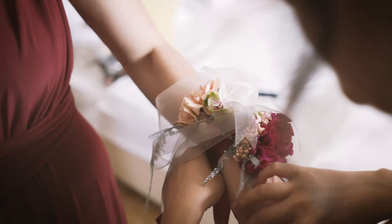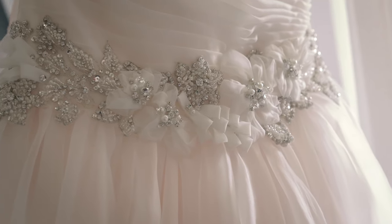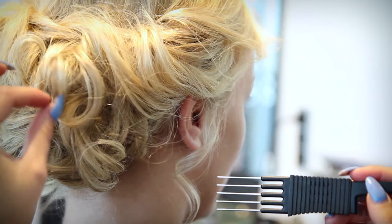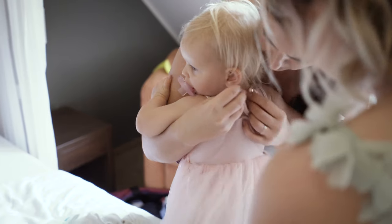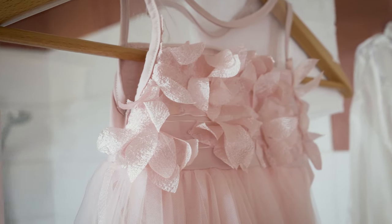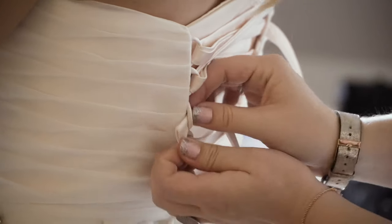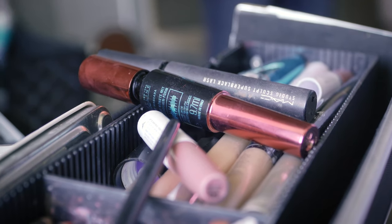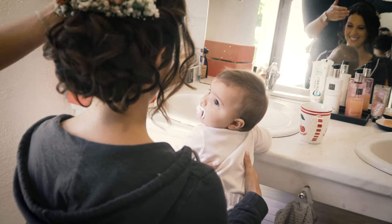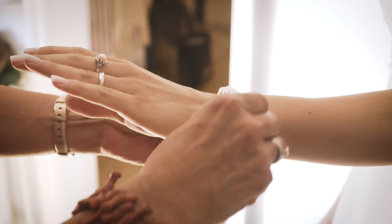Bride and groom are usually at two different locations. I always first visit the bride because there is more going on. There is no point in filming the first steps of the makeup — the bride still looks kind of messed up at that point, so I wouldn't use those scenes anyway. So I start with having some small talk with the people around me, learn who is responsible for what, and especially important, get to know the photographer. Then I take some shots of the makeup stuff, decoration around me, and the dress. When the bride gets the last touch-ups I start to film her — don't have the camera in the bride's face all the time, it would just annoy her and make her even more nervous.